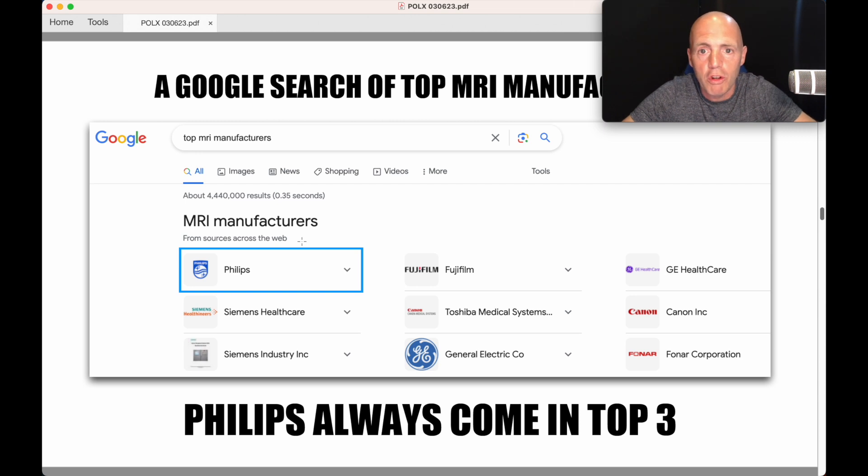If you do a Google search for the top MRI manufacturers, there's quite a few of them, but pretty much Philips, GE Healthcare, and Siemens tend to come up in the top three all the time — and Toshiba there. Philips is always in the top three, so one of the biggest.